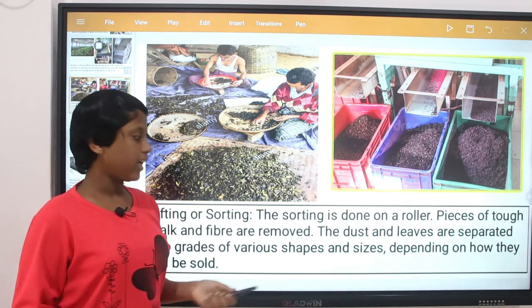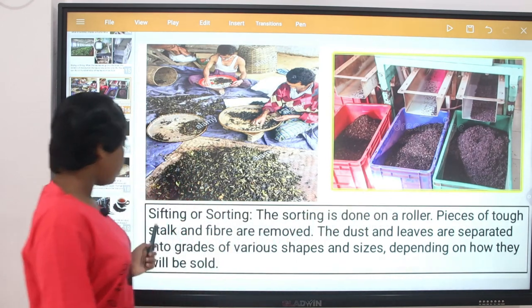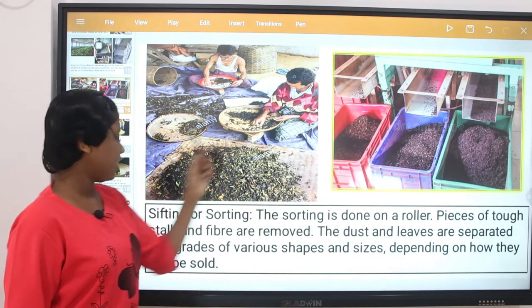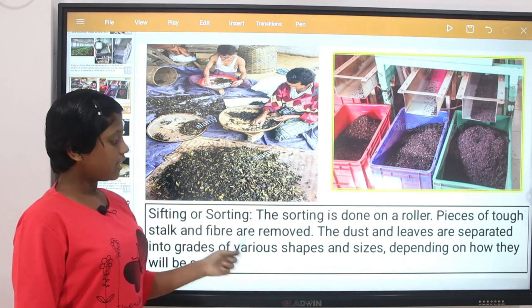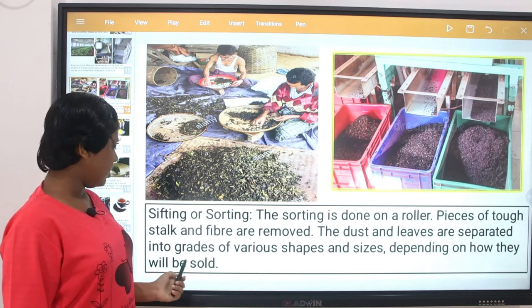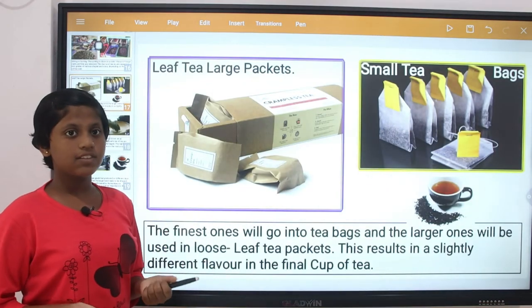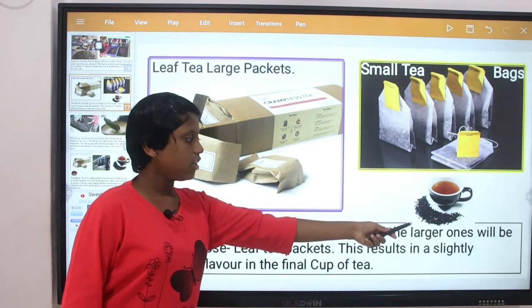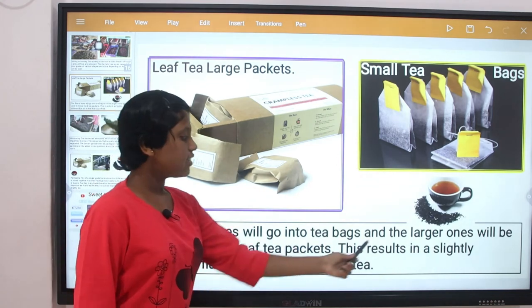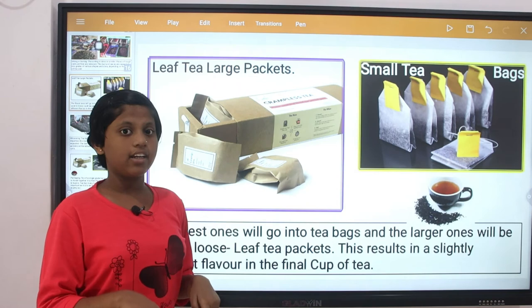Sifting or sorting: the sorting is done on a roller. Pieces of top stock and fiber are removed. The dust and leaves are separated into grades of various shapes and sizes depending on how they will be sold. The finest tea leaves will go into tea bags and the larger ones will be used for loose tea packets. This results in a slightly different flavor in the final cup of tea.